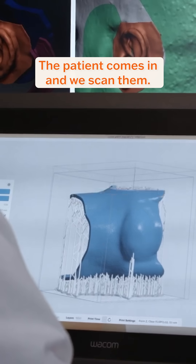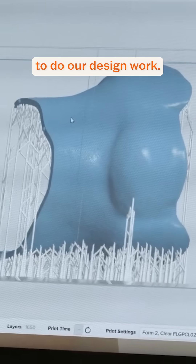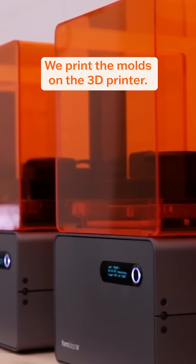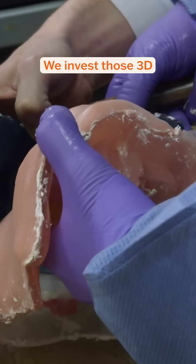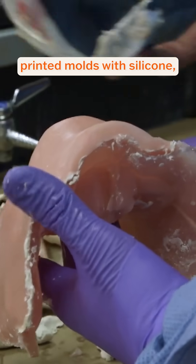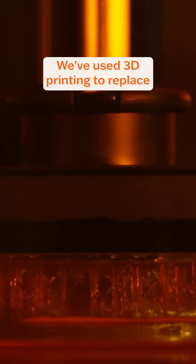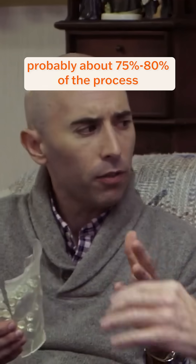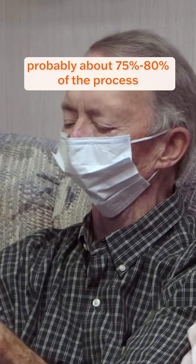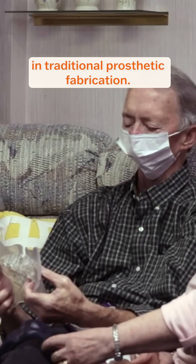The patient comes in and we scan them. Then we take all of that scan data and bring it into our software to do our design work. We print the molds on the 3D printer, then invest those 3D printed molds with silicone. We take those silicone prostheses and fit the patient. We've used 3D printing to replace probably about 75-80% of the process in traditional prosthetic fabrication.